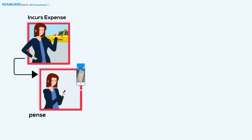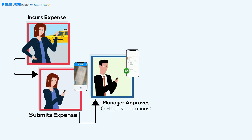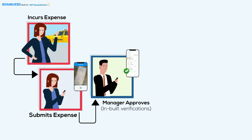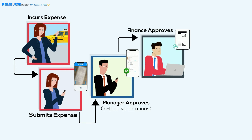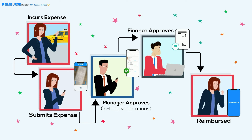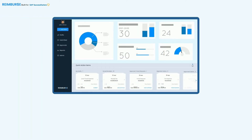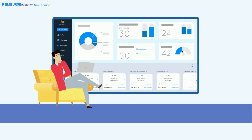Here is how it works. Jane incurs an expense, scans receipts with Reimburse, and submits an expense report. Brad then approves within Reimburse using built-in guided verifications. Kyle does the final approval with risk rating and analytics support. Finally, Jane is reimbursed and she's happy.